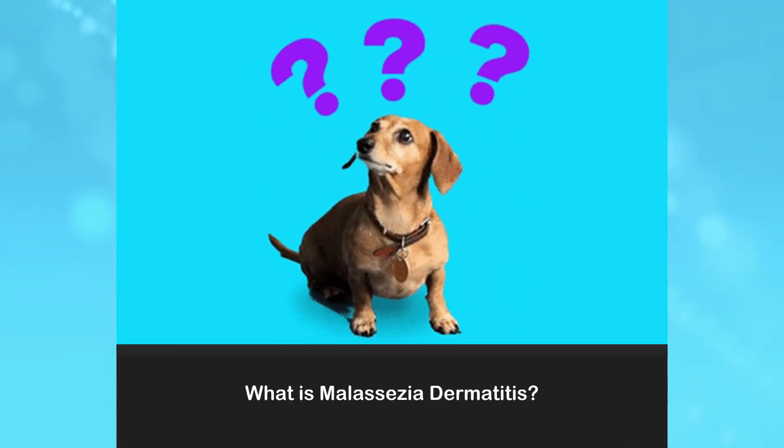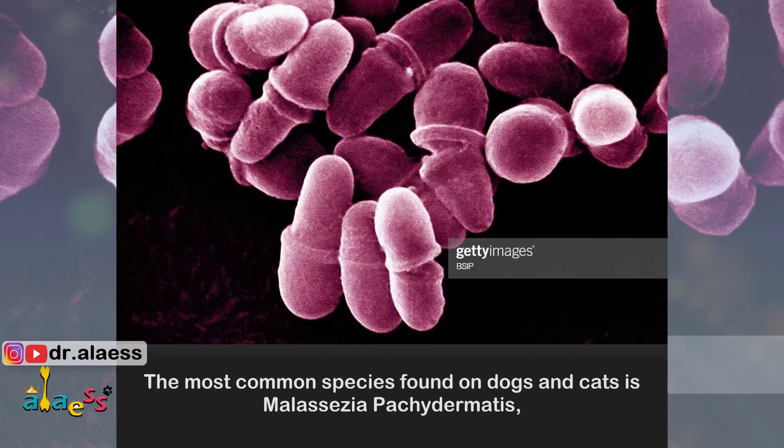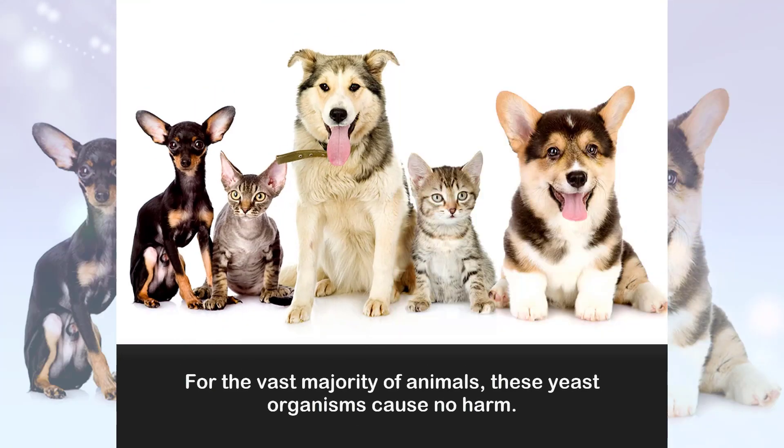What is Malassezia dermatitis? Malassezia is a type of yeast that colonizes the surface layers of the skin in dogs and cats. The most common species found on dogs and cats is Malassezia pachydermatis, which is commonly found on the skin, in the ear canals, and on mucosal surfaces such as oral and anal surfaces. For the vast majority of animals, these yeast organisms cause no harm.